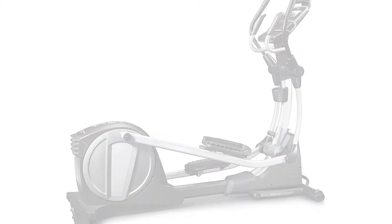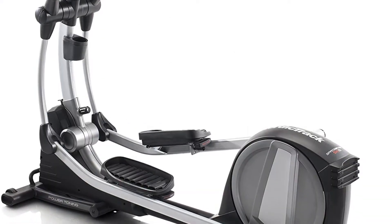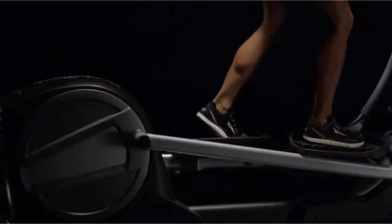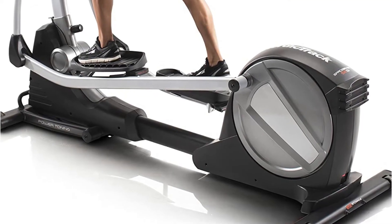The NordicTrack S9i is known as the space saver for the simple reason that it can be folded vertically — just like a transformer — for easy storage when not in use. Instead of taking up half the room, it can stand unobtrusively in a corner. However, there is more to this elliptical than just its ease of storage.